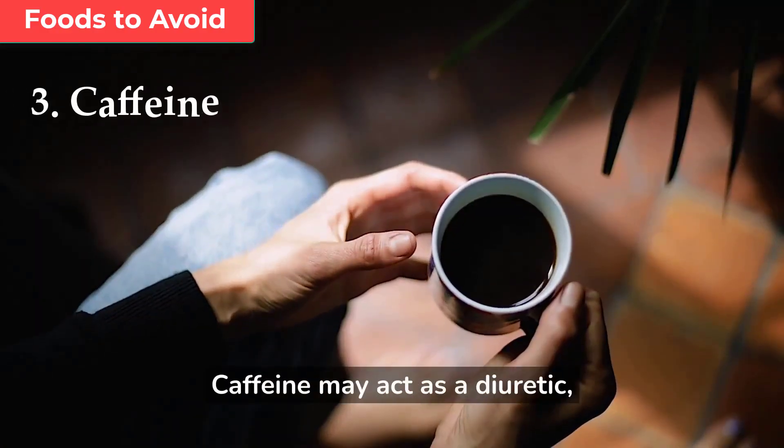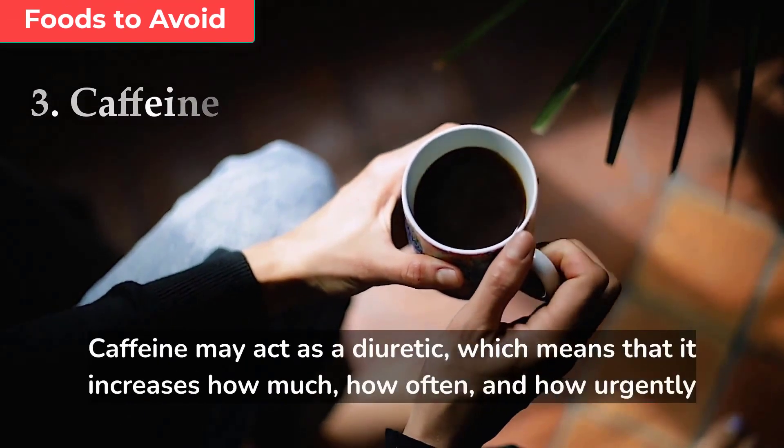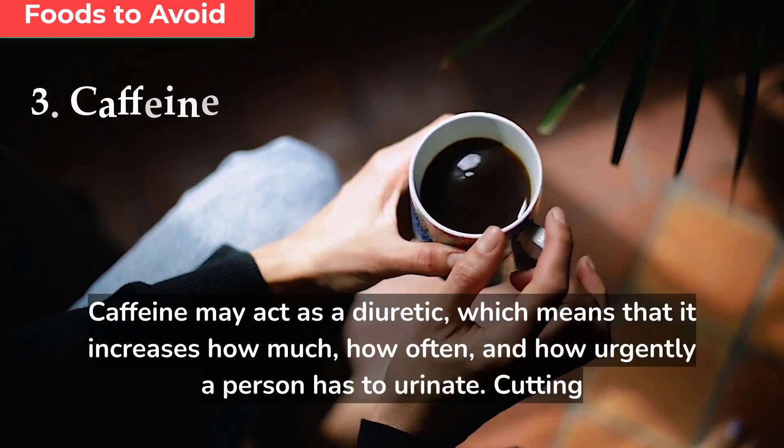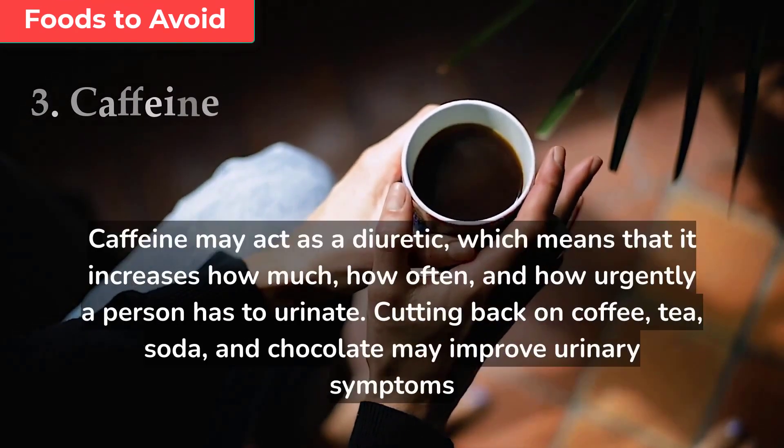Caffeine may act as a diuretic, which means that it increases how much, how often, and how urgently a person has to urinate. Cutting back on coffee, tea, soda, and chocolate may improve urinary symptoms of BPH.